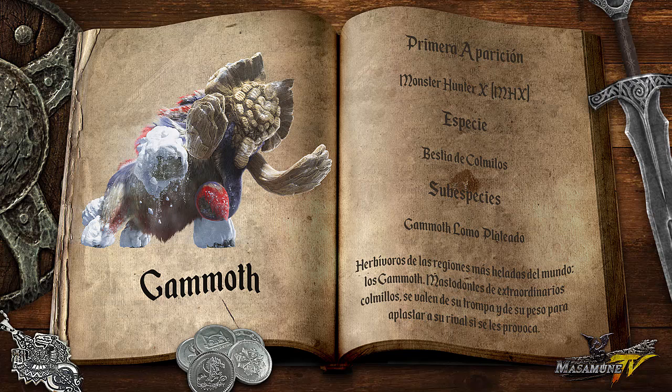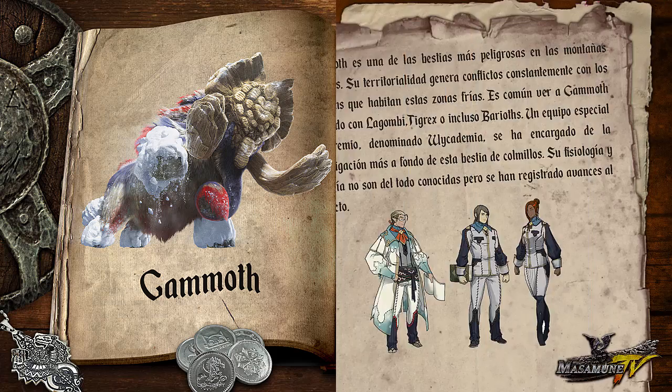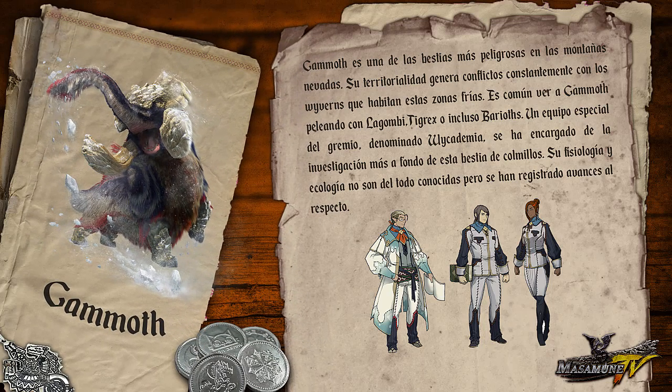Existe una especie mutante de Gamot llamada Gamot Lomo Plateado. Gamot es una de las bestias más peligrosas en las montañas nevadas. Su territorialidad genera conflictos constantemente con los Weavens que habitan estas zonas frías. Es común ver a Gamot peleando con la Gombe, Tigrex o incluso Bariot.